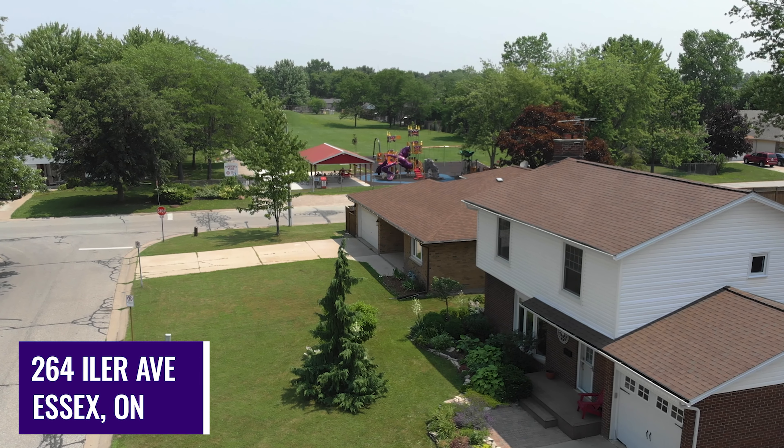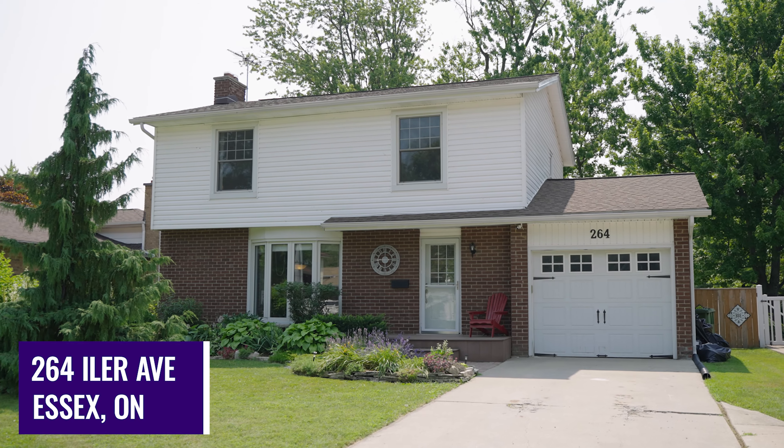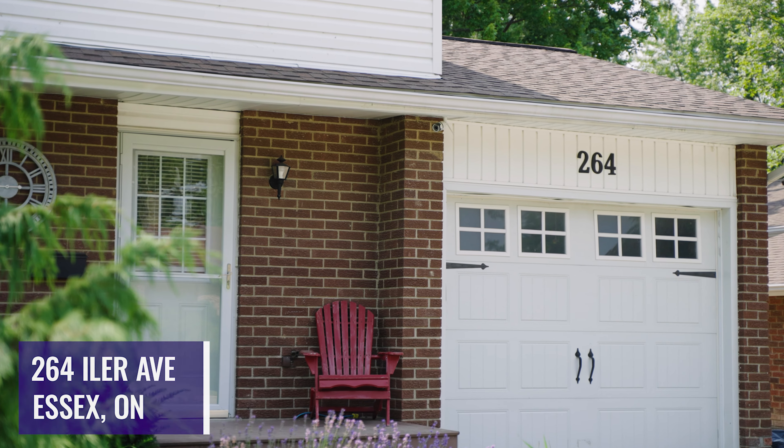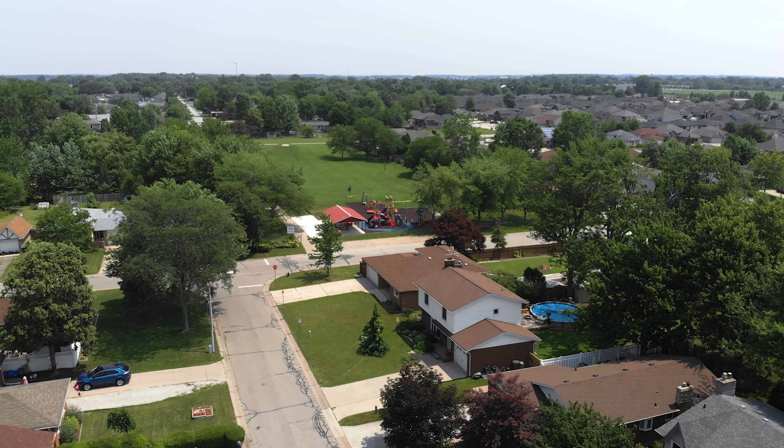Hey everyone, it's Natasha Thiessen here from Ride at Home Realty. If you've been looking for a family home in a great neighborhood with plenty of space, then this could be the one for you. Welcome to 264 Isler in beautiful Essex.